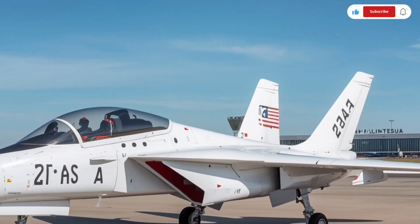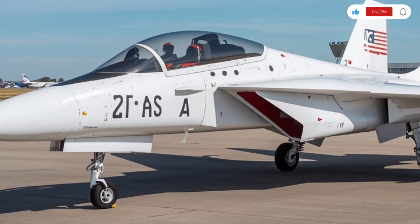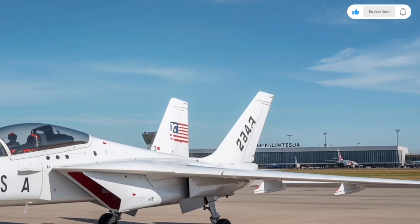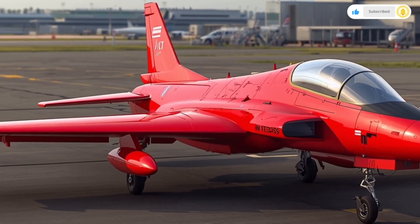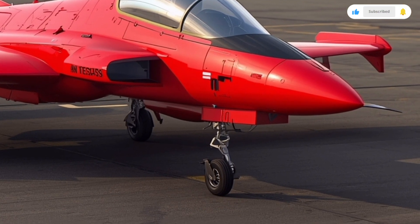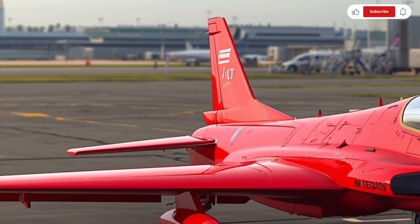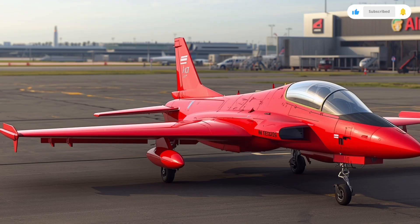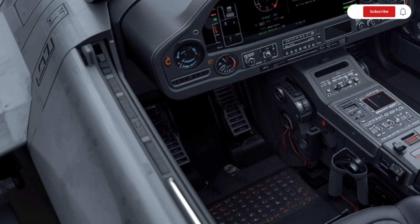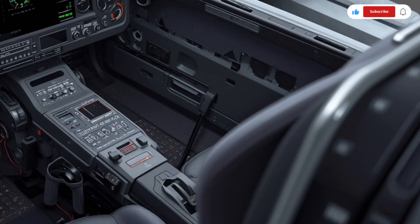Moving closer, the cockpit canopy is made of reinforced polycarbonate, providing a wide field of view for the pilot while maintaining structural strength. Beneath it lies one of the most sophisticated cockpits ever seen in an Indian-built aircraft. Once you step inside the Tejas MK2, you immediately notice how far HAL has come in terms of avionics and pilot comfort. The cockpit is fully digital, featuring large touchscreen multifunction displays that replace traditional analog instruments, allowing the pilot to monitor radar, navigation, and weapon systems seamlessly. The layout is clean and ergonomic, designed to reduce pilot workload during high-intensity missions, and the HOTAS system allows the pilot to control almost all key systems without taking their hands off the main controls. The seat is reclined at an optimized angle to reduce fatigue during long missions and withstand higher G-forces, and the cockpit incorporates advanced night vision compatibility for effective operation in low-light or night combat situations.